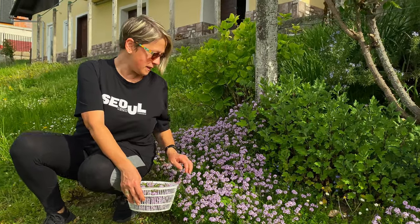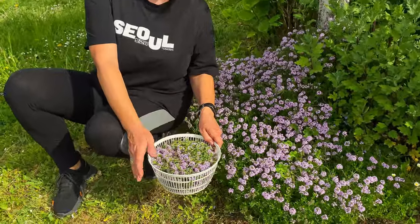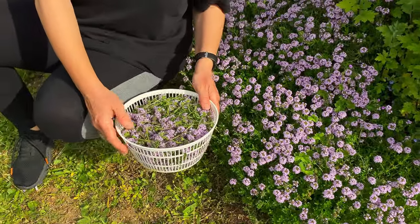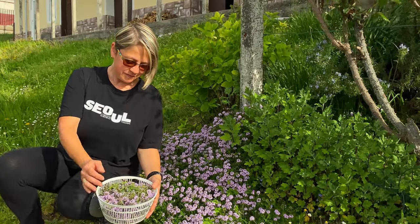Our bees are busy today collecting nectar from this beautiful thyme. We also cut some flowers to dry for our winter tea — we have enough here in this bowl. Of course we left many flowers for our bees to enjoy and to collect nectar for their honey.